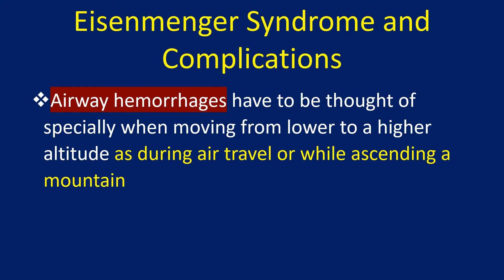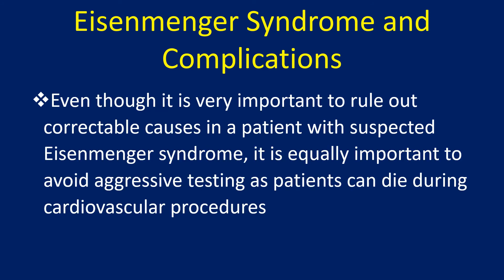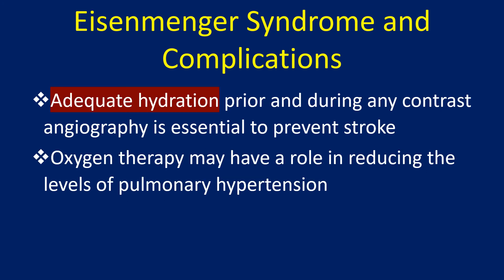Airway hemorrhages have to be particularly considered when moving from a lower to a higher altitude, such as during air travel or while ascending a mountain. Even though it is very important to rule out correctable causes in a patient with suspected Eisenmenger syndrome, it is equally important to avoid aggressive testing as patients can die during cardiovascular procedures. Adequate hydration prior to and during any contrast angiography is essential to prevent stroke.